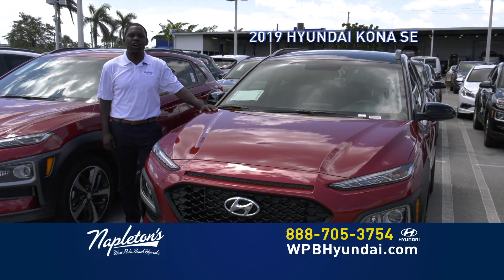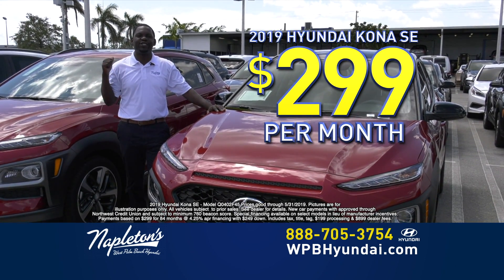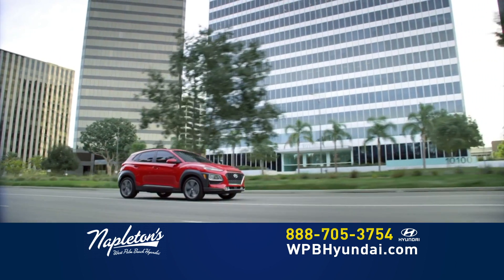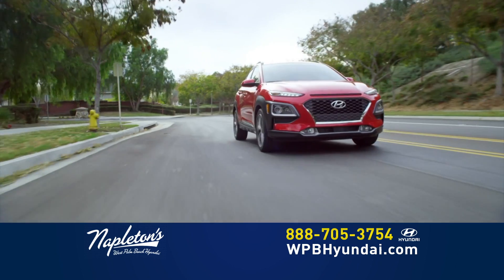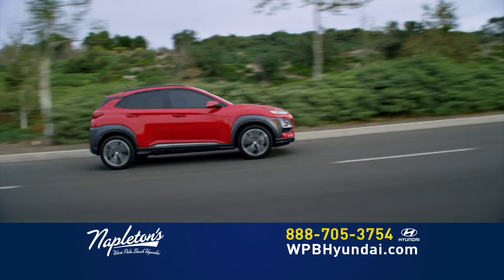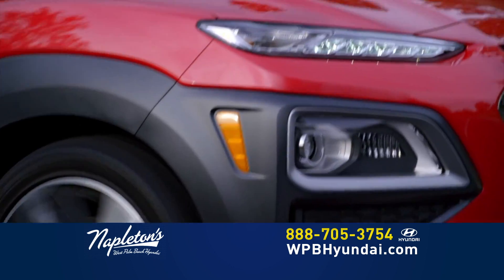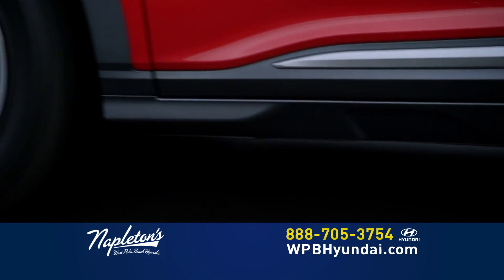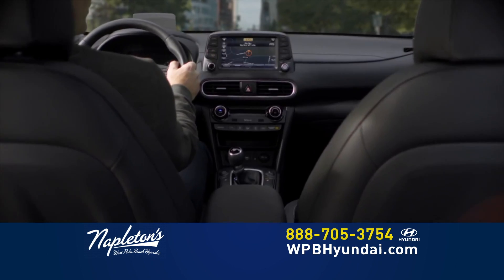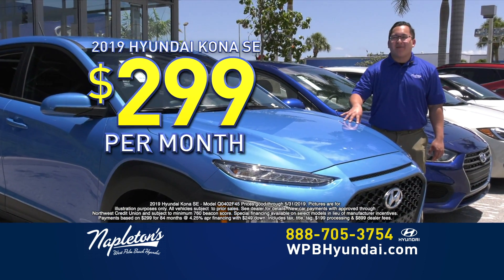Come get your brand new Hyundai Kona — $249 down, $299 a month, and you're out the door. Come into Napleton's West Palm Beach Hyundai today and test drive the all-new Hyundai Kona: a stylish and functional compact SUV with an active lifestyle in mind. The new Kona features a bold and progressive design with an aggressive body stance and narrow LED running lights. A 7-inch touchscreen comes standard along with Apple CarPlay and Android Auto. Just $249 down, $299 a month, and you own it.